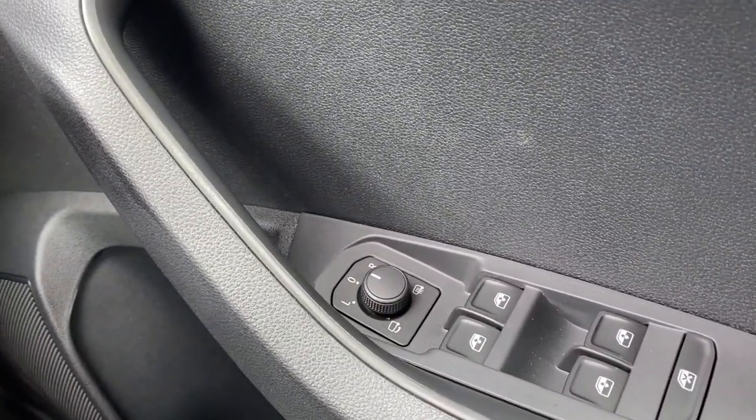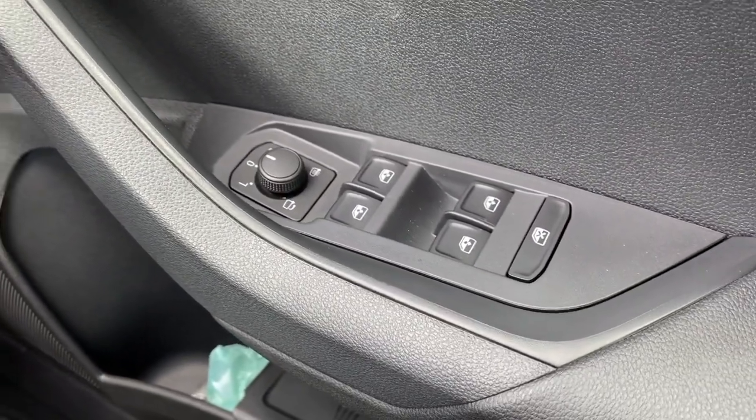This is also a keyless start vehicle. On the driver's door, you've got your adjusters for your door mirrors and controls for the windows all around the vehicle.